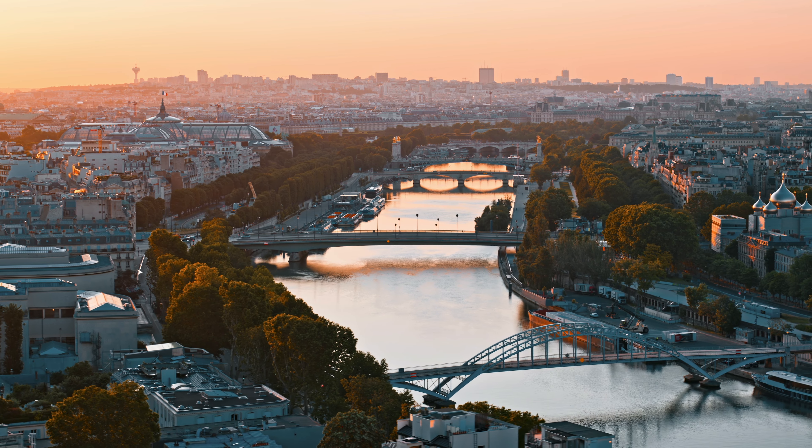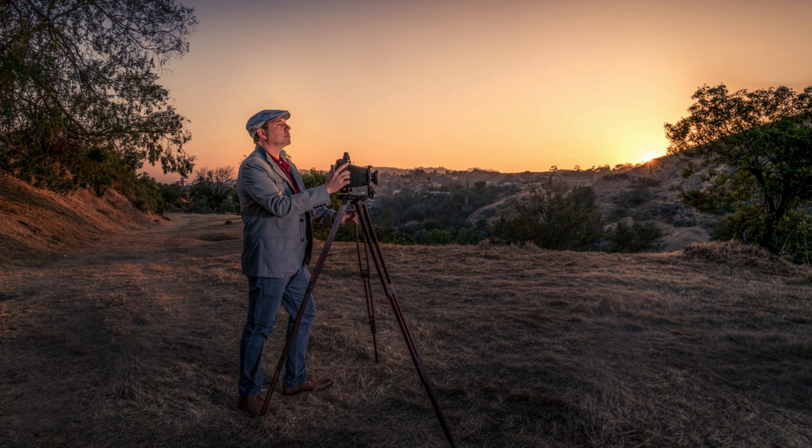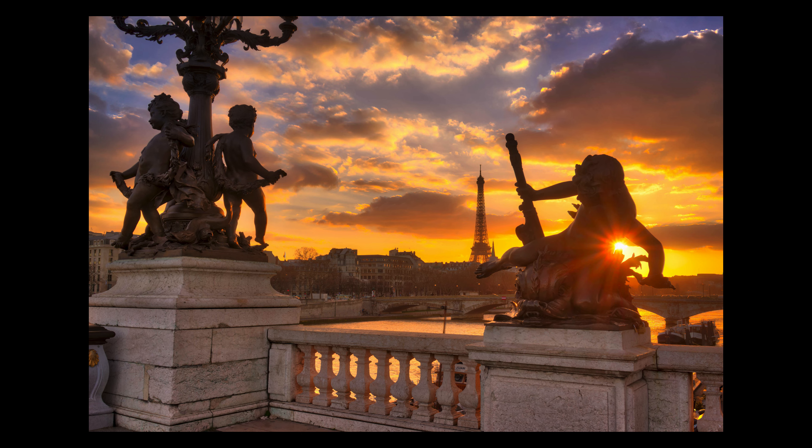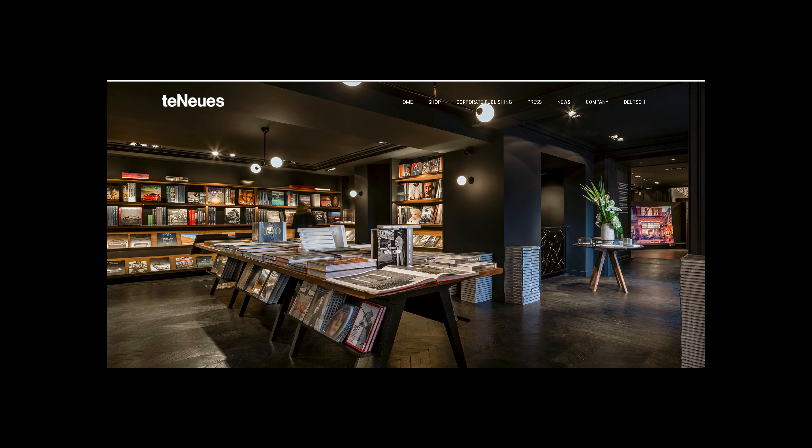Bonjour, mesdames et messieurs. Have you ever wanted to be in 10 different locations when you have a great sunset in a city like Paris? Well, my name is Serge Ramadier. I'm a French photographer living in the U.S., but I do books about cities. I've published seven coffee table books, and my work is in 120 galleries around the world, and I love teaching photography. I try to make two to three videos per week now, and it's absolutely my passion.